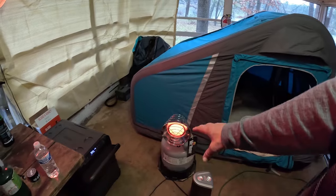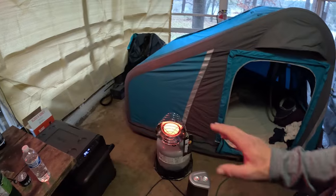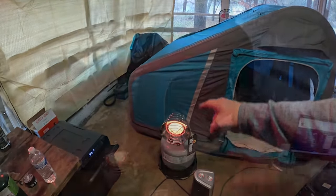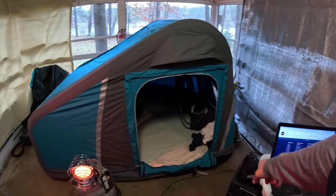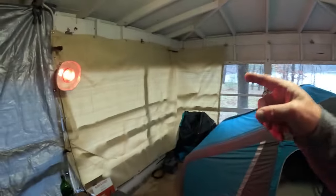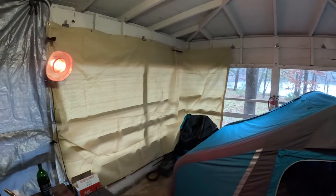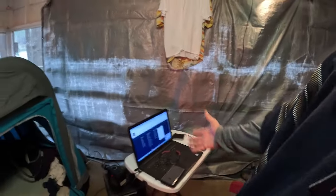I pulled out the Mr. Heater. I really love this radiant bottle — it puts out enough heat for really one person and does a great job. The tent, the whole setup with that, is working out great. I can position the small heater and it'll keep things plenty warm. I ended up hanging one more tarp because the wind kind of picked up earlier and was chilly. Home for the day — I've just been sitting here working on the computer.